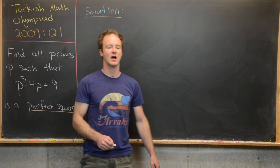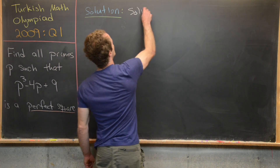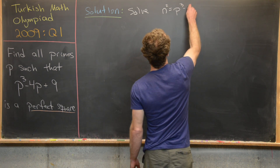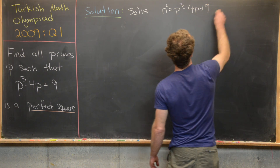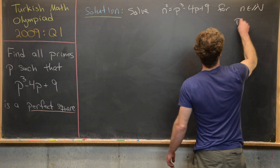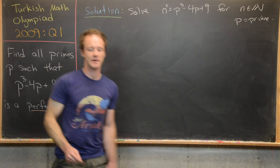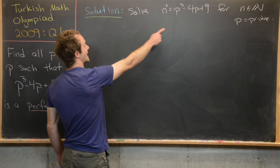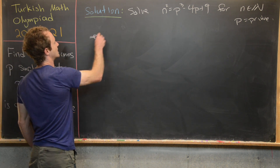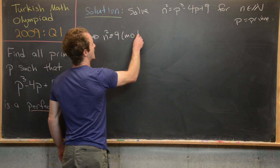Now we're ready to look at a solution. Our goal is to solve n squared equals p cubed minus 4p plus 9, where n is a natural number and p is a prime number. Notice that reducing modulo p tells us that n squared is congruent to 9 mod p.